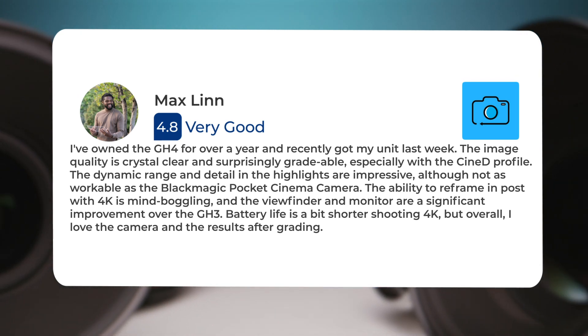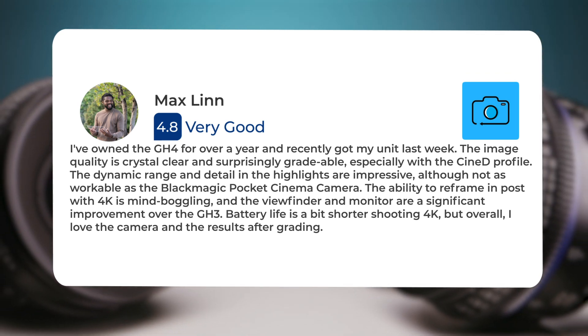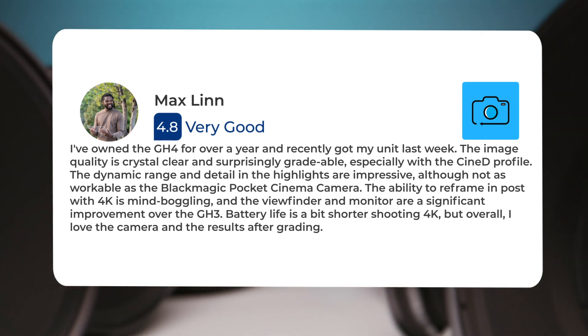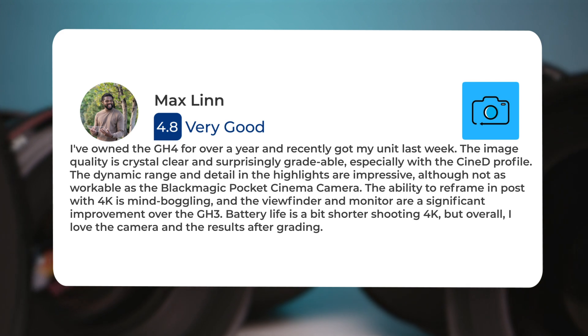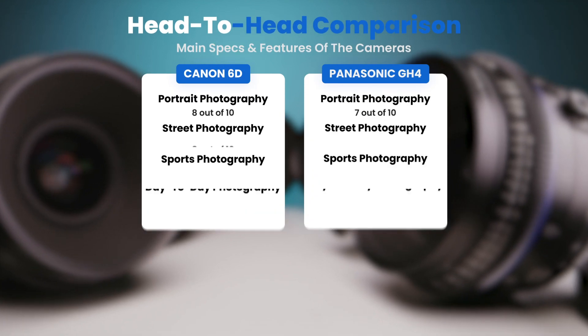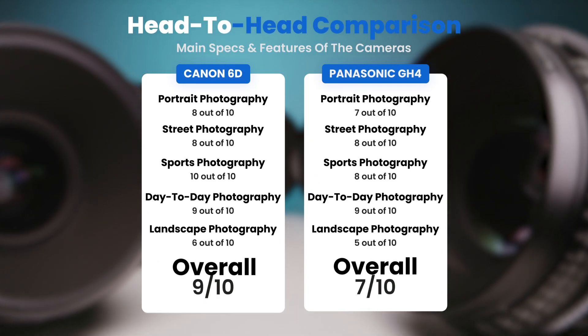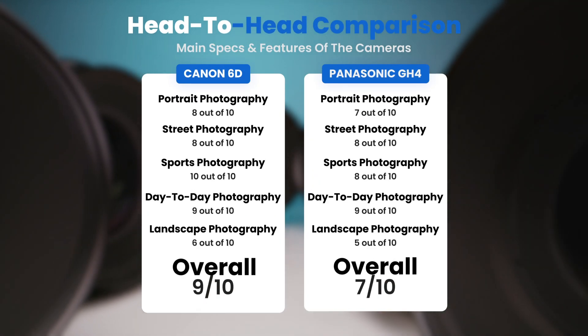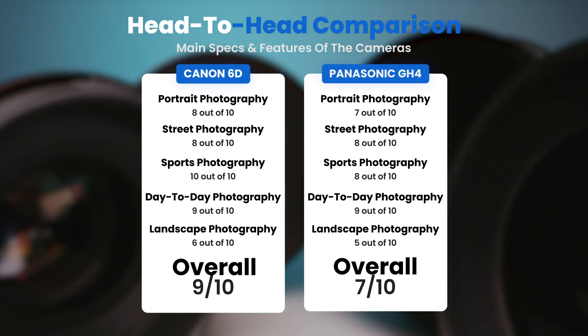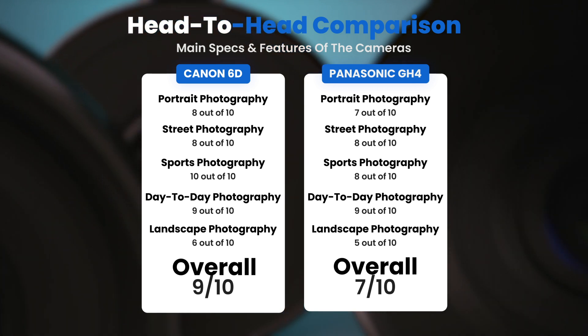The ability to reframe in post with 4K is mind-boggling, and the viewfinder and monitor are a significant improvement over the GH3. Battery life is a bit shorter shooting 4K, but overall, I love the camera and the results after grading. To conclude, here are our overall ratings for both cameras. The Canon 6D receives an overall rating of 9 out of 10. The Panasonic GH4 receives an overall rating of 7 out of 10.